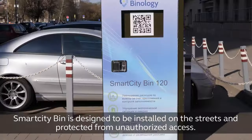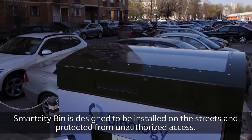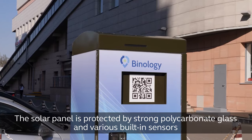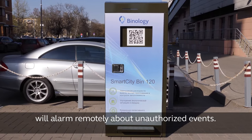Vandal-resistant design. Smart City Bin is designed to be installed on the streets and protected from unauthorized access. The solar panel is protected by strong polycarbonate glass, and various built-in sensors will alarm remotely about unauthorized events.